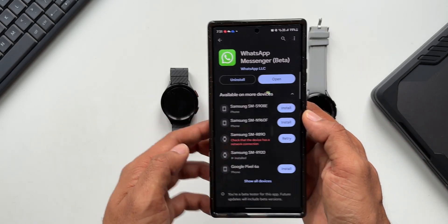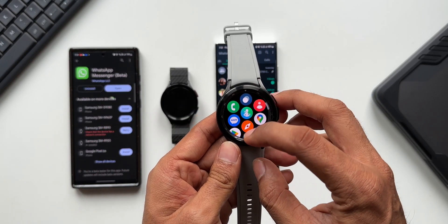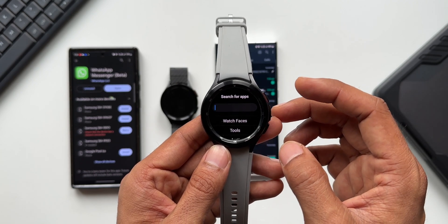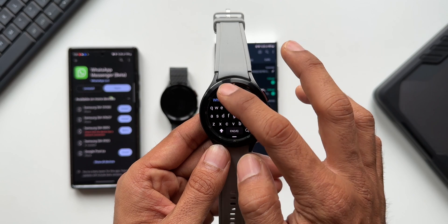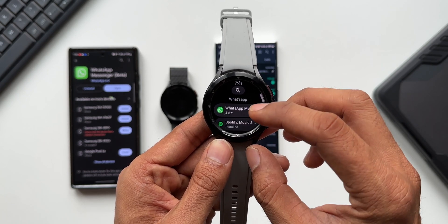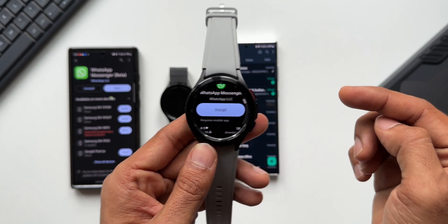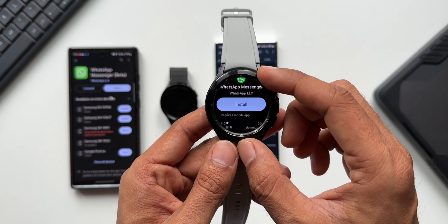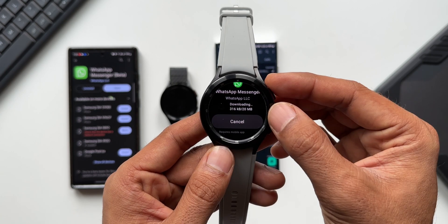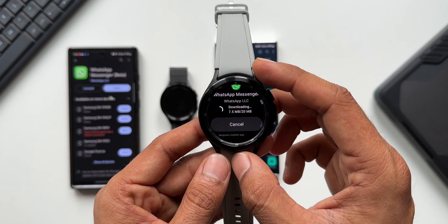For some reason it's not showing up on my S22 Ultra, so if it's not showing up on your phone either, what you need to do is go to the Play Store directly on the Galaxy watch. You can see WhatsApp showing up here because I had already searched for it. If it's not showing, just search for 'WhatsApp' — the QWERTY keyboard is quite intuitive by the way. WhatsApp is showing up and you can install the application right on the watch itself. Let me tap Install.